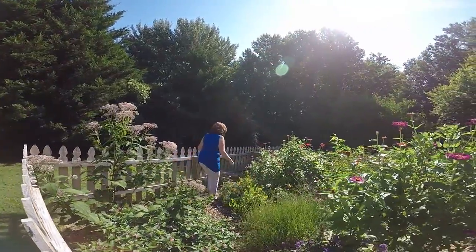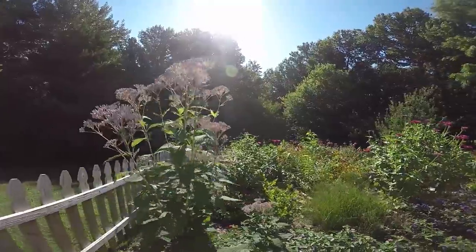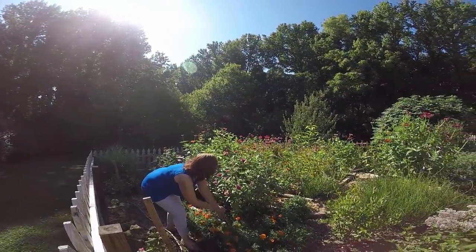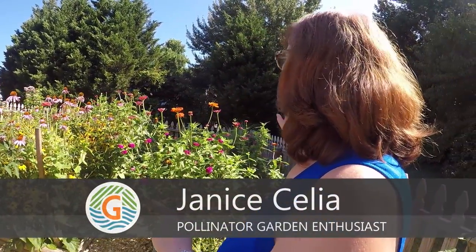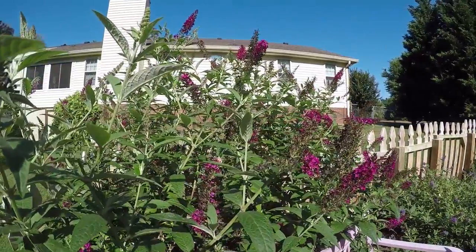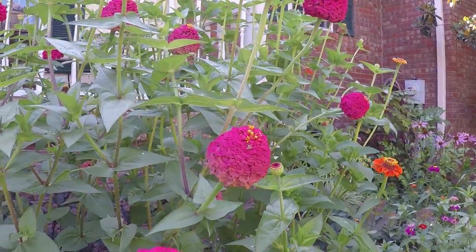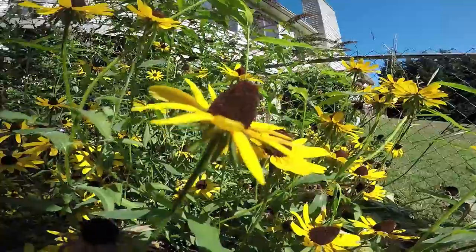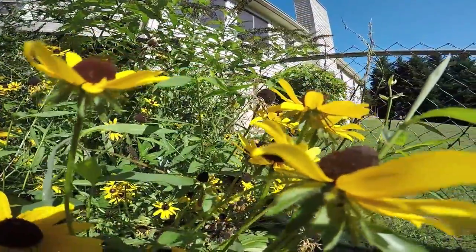My garden started off with a very small patch of butterfly milkweed in the center, and then I got more into it. I went online and organized it so I've got essentially four beds around the center one. I've got the anchors — my butterfly bush and my joe pye weed. Over here I've got my annuals, which are my zinnias, and on here I've got my perennials: my coneflowers and my black-eyed susans.